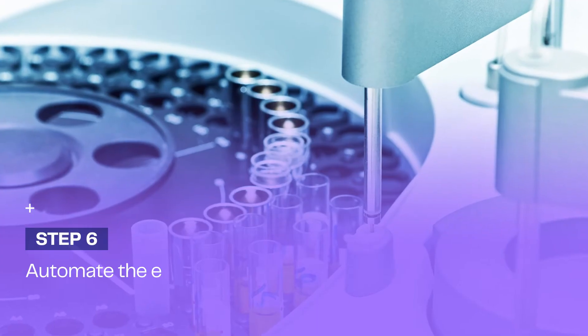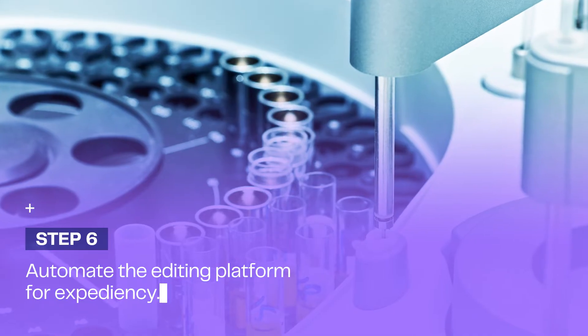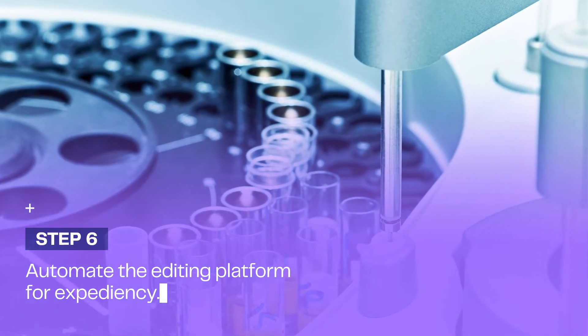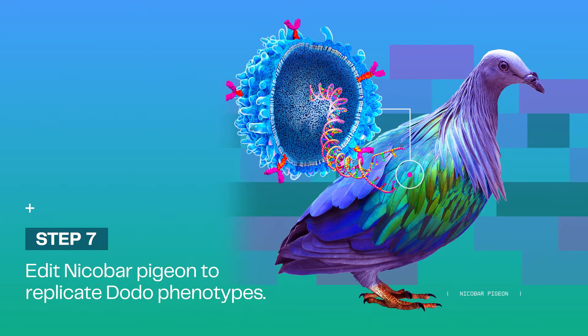To accelerate our timeline and bring efficiency to our process, our scientists will work to determine a handful of genome edits in Nicobar pigeon cells before employing technology to handle the multitude of additional edits needed. At this point, we can finally begin the top-to-bottom editing of the Nicobar pigeon genome to replicate the physical characteristics of the dodo.